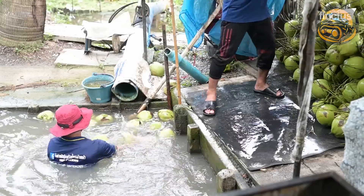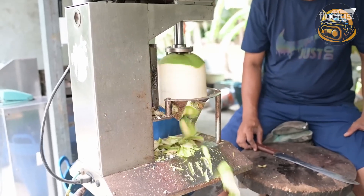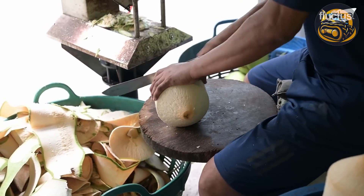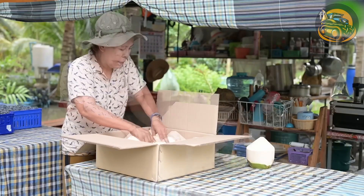The coconut harvesting process is very manual. Many modern coconut farms utilize machinery whenever possible to save time — peeling coconuts, for instance, is a time-intensive job. A peeling machine can significantly cut down on labor costs.